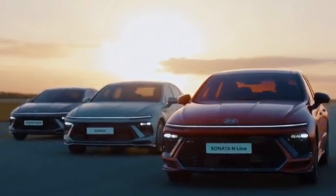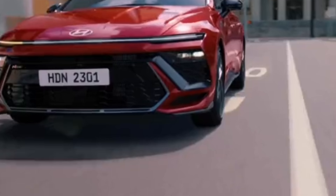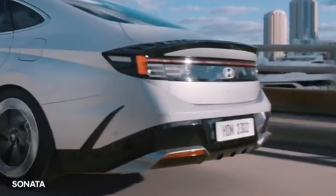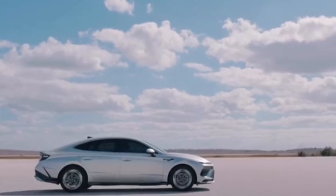Gone are the bold daytime running lights that ran parallel with the hood, replaced by unique striking daytime running lights that span the width of the front bumper. The rear bumper cover and taillights are also revised, yet the most significant update occurs inside.